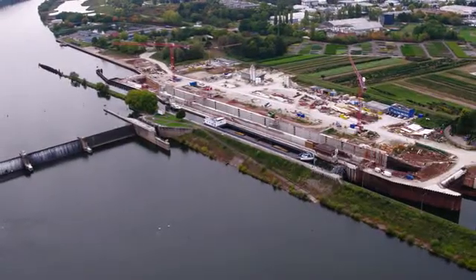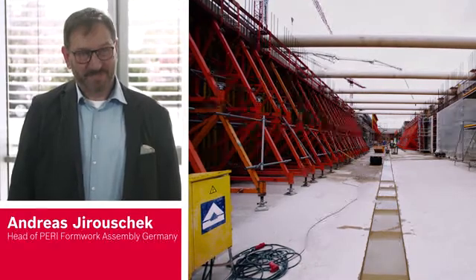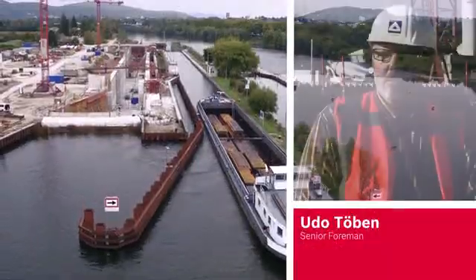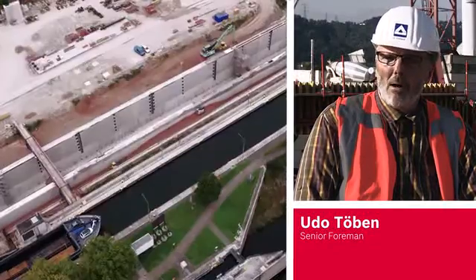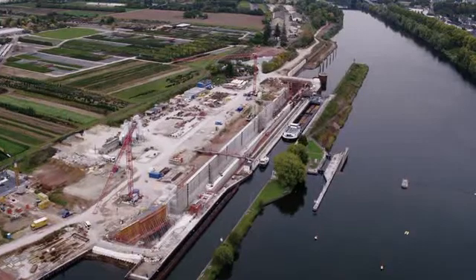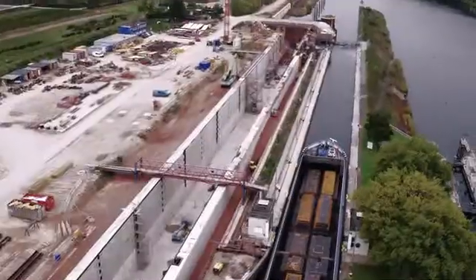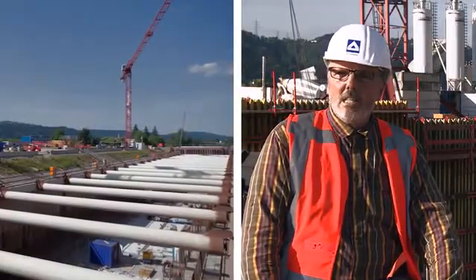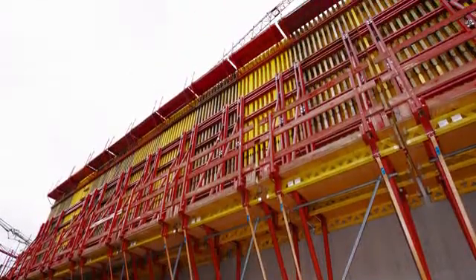We're talking about the new Mosul lock in Trier project. It's being built by Hochtief. This is now the third lock at which we've built a new second lock chamber. From the intake to the outtake structure it's a total length of 320 meters. The chamber itself is 216 meters long with a width of 12.6 meters and a height of 12.7 meters.